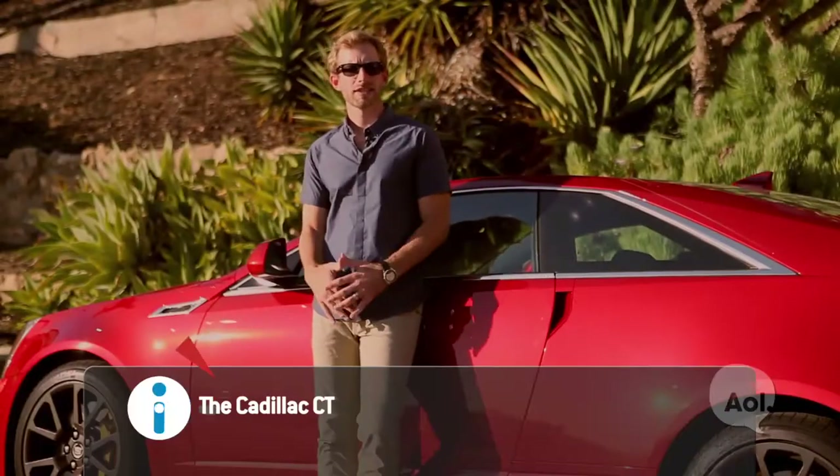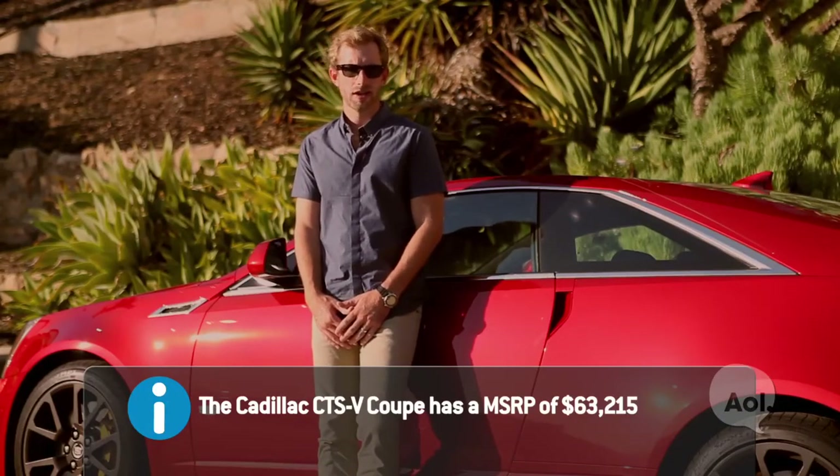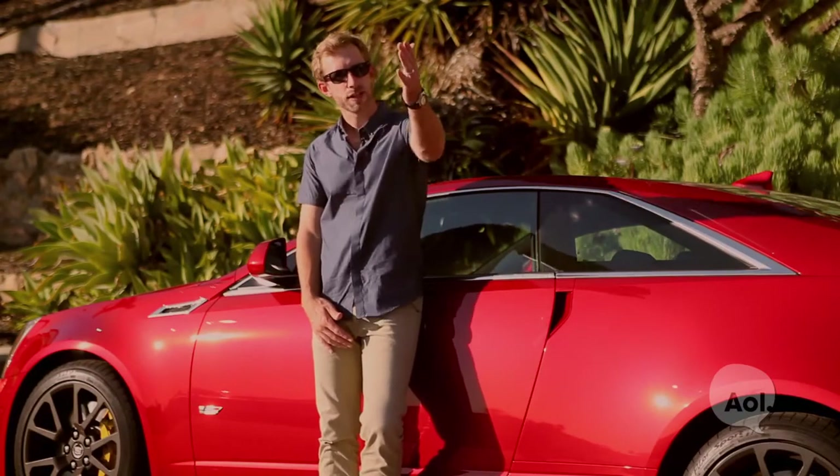From utilizing magnetic ride control suspension to leading the way in next-gen infotainment, it's obvious that this isn't your dad's Cadillac anymore. For TransLogic, I'm Bradley Hasemeyer — see you next week.